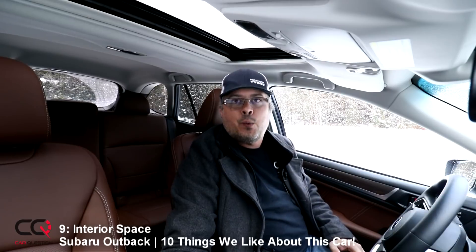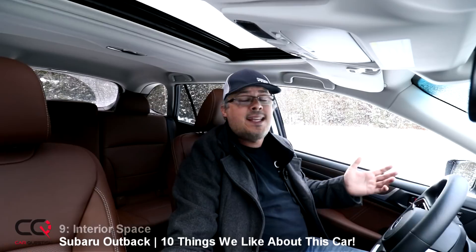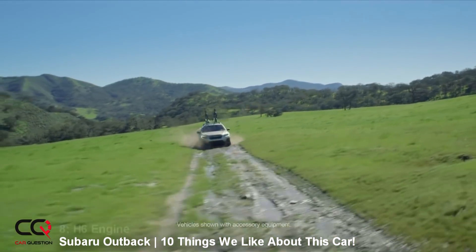And if that's not enough, you've got the roof rails which can hold heavy weight, so maximum luggage for you and your family on the trip. And yes, it can tow.